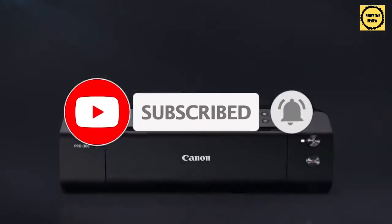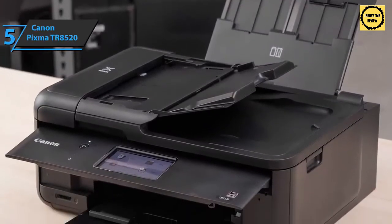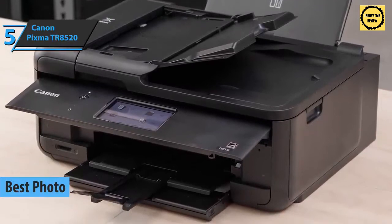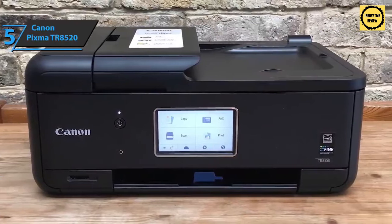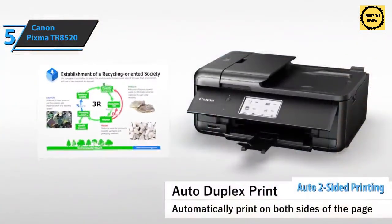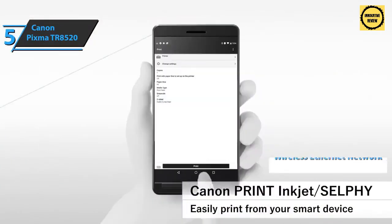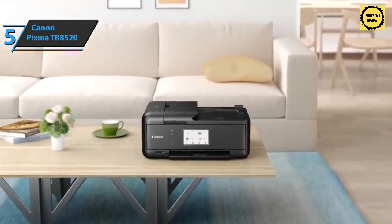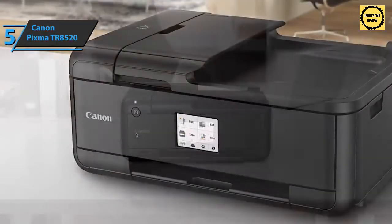We'll kick things off with the Canon PIXMA TR8520, which quite rightly took the title of the best photo all-in-one printer on the market in 2021. Canon has introduced two PIXMA inkjet multifunction devices with business-class features such as automatic two-sided printing, automatic document feeder, and the TR8520 wireless Ethernet network connectivity. The device is well suited for home offices and features inkjet printing, copying, scanning, and faxing capabilities.